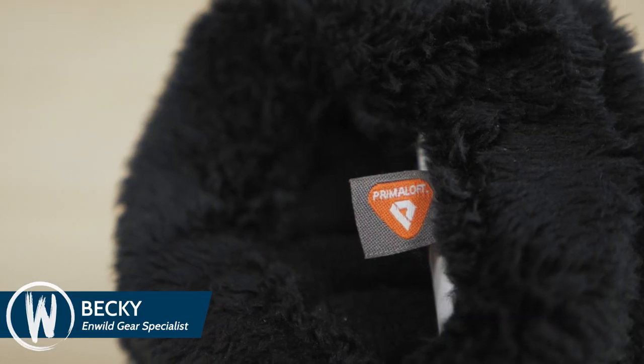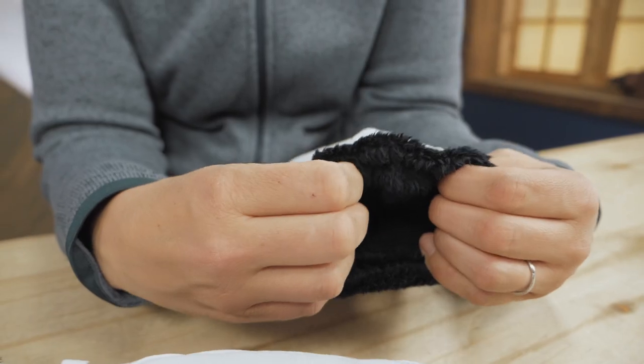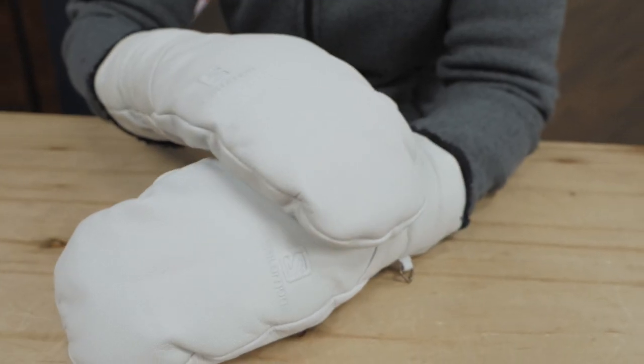They're insulated with Primaloft Gold, a lightweight and warm synthetic insulation. There's a cozy liner and inner finger linings for a bit of extra warmth. The exterior is leather, so there is excellent durability and weather protection.